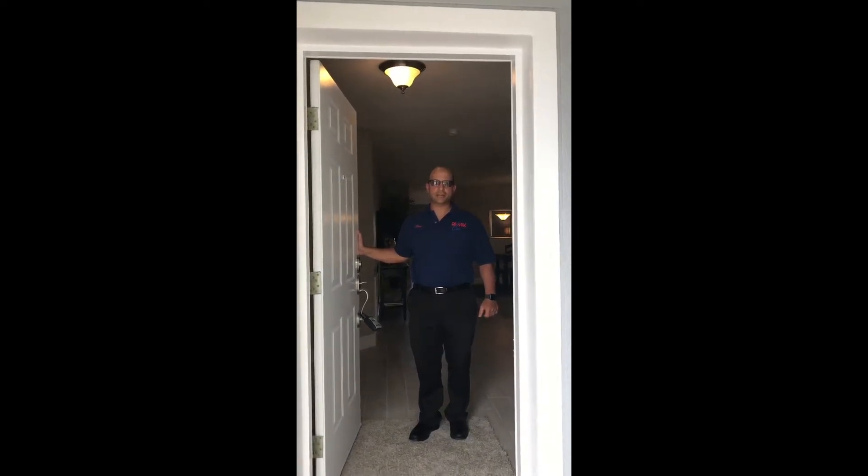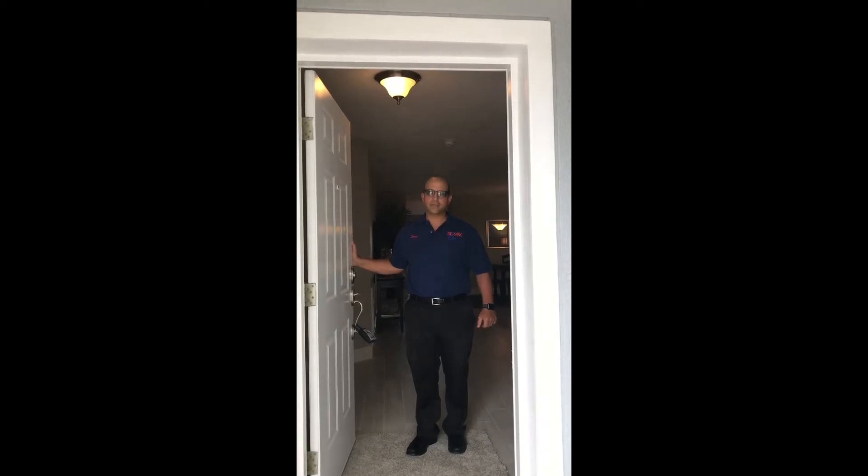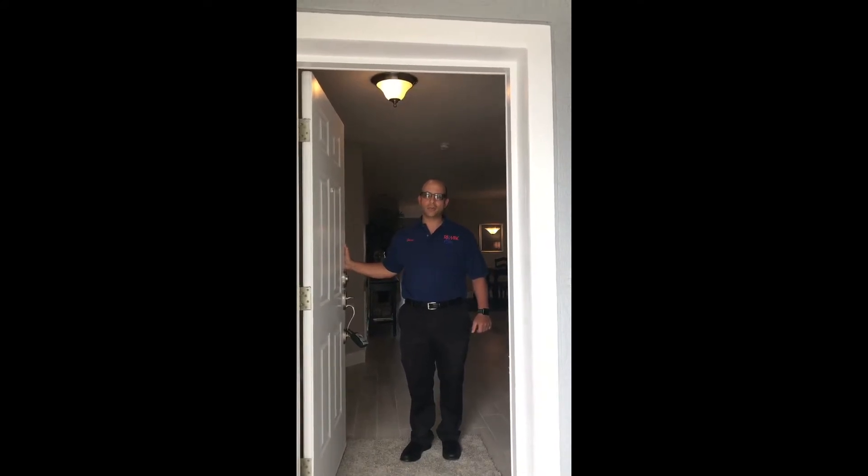Hi there, Steve Vitani with RE-MAX Elite, and I'm here at 4753 Outlook Drive. I just wanted to give you an update on this tremendous remodel project and show you the progress we've made. So we're going to take a tour — come along and enjoy.